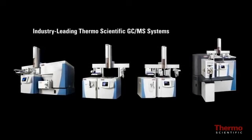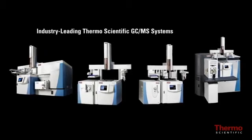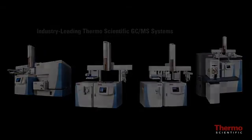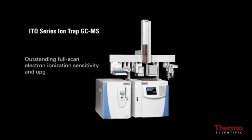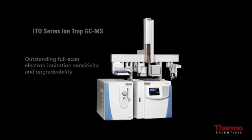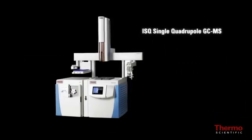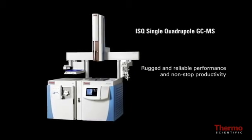These include the ITQ series ion trap GC-MS offering outstanding full scan electron ionization sensitivity and upgradeability, and the ISQ single quadrupole GC-MS for rugged and reliable performance and non-stop productivity.